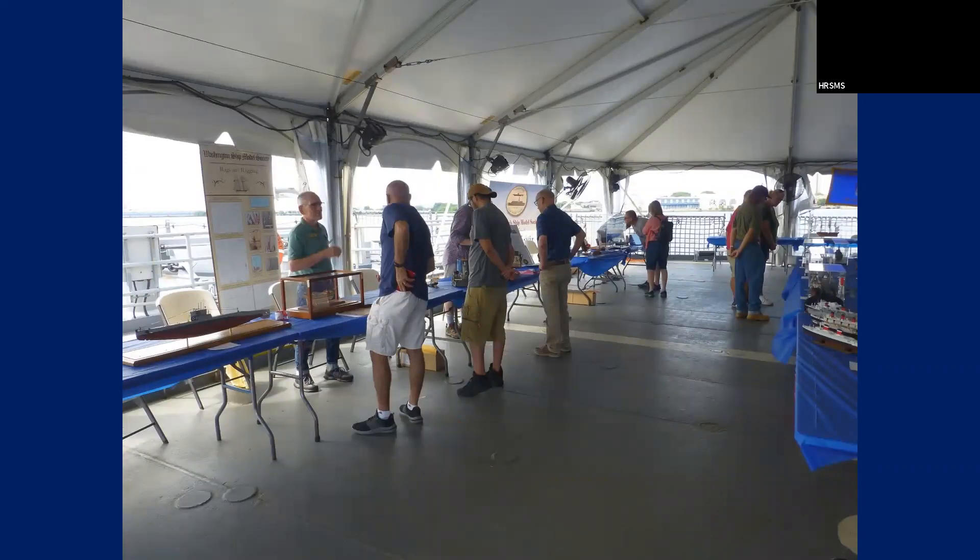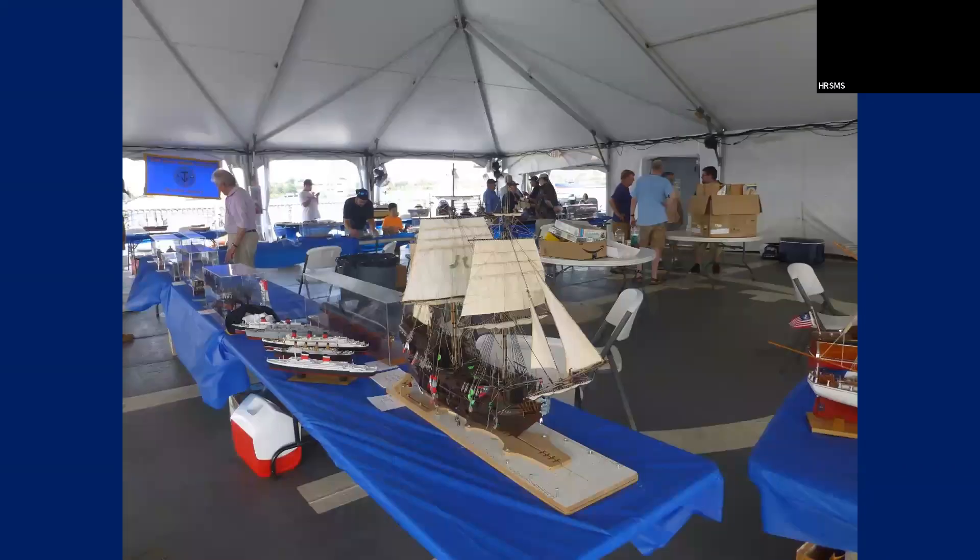This is across the back. The Washington Ship Model Society was set up here — they had several members that came up from Washington. And Hampton Roads is down on the corner. This is where the Philly Club had set up. Joshua's model — we'll see that later.